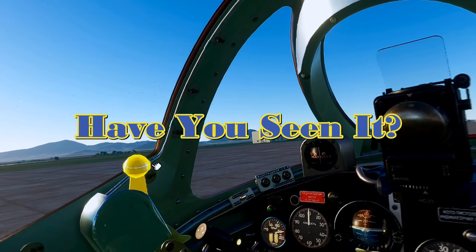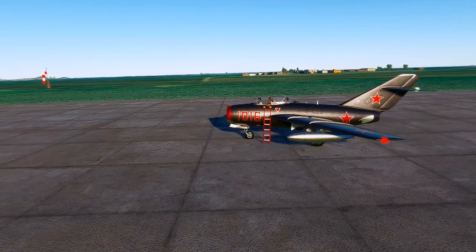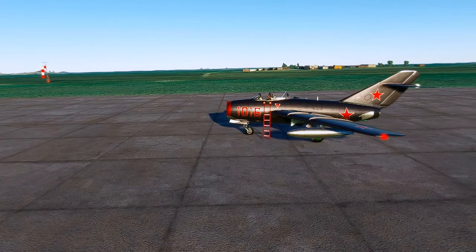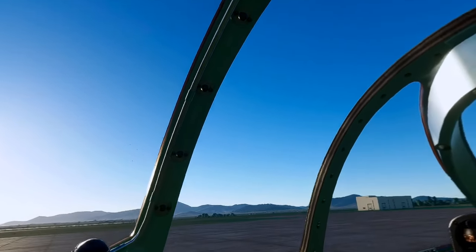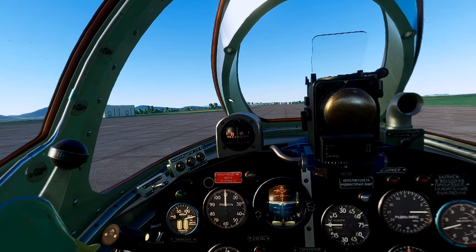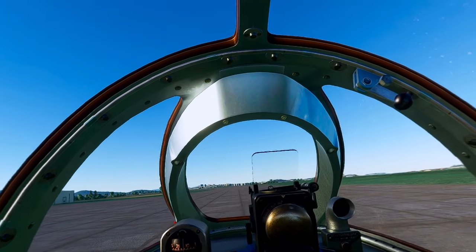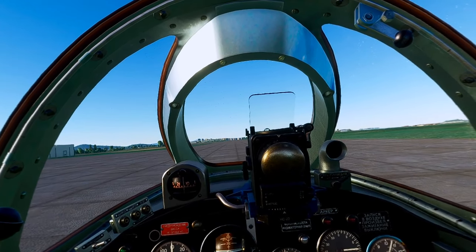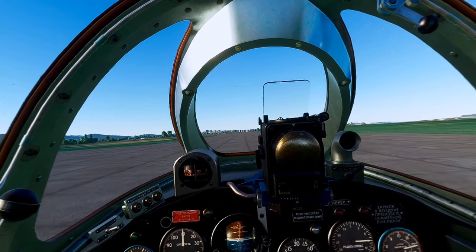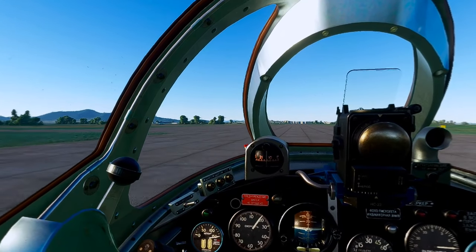Have you seen it? Brand new in the marketplace on the 10th of August — the MiG, the Russian jet fighter. I don't know how many times I've started a video with words to this effect: there was a new plane in the marketplace and I couldn't resist it. This is the MiG from Bear Studios, released on the 10th of August. It's the Bear Studios MiG-15 BIS — the 15 B-I-S — and it is a beauty.